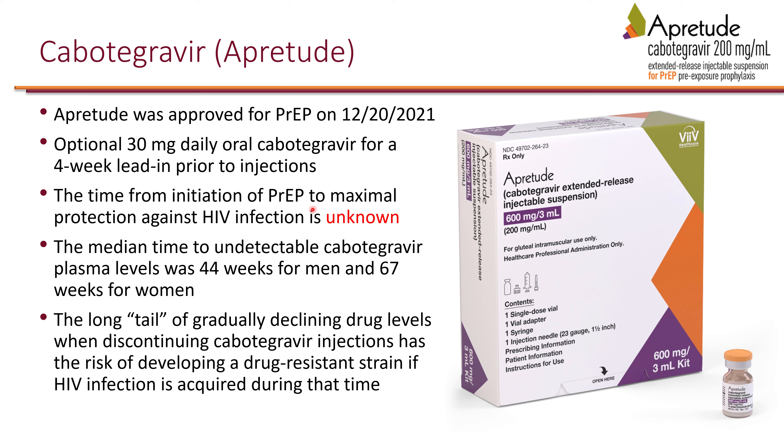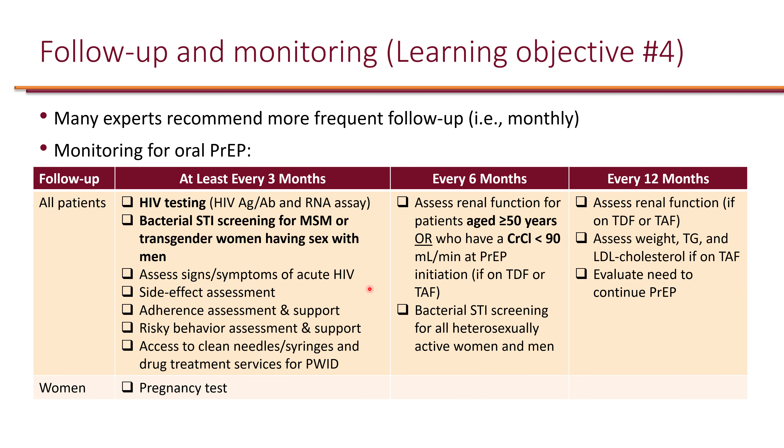The time from initiation of injectable PrEP to protection is unknown. Because of its long half-life, there is a prolonged tail of gradually declining drug levels. If a patient discontinues cabotegravir, subtherapeutic drug levels persist for a long time — during which HIV infection could lead to drug resistance. It is advisable to transition to oral PrEP upon discontinuation if ongoing HIV exposure is possible.